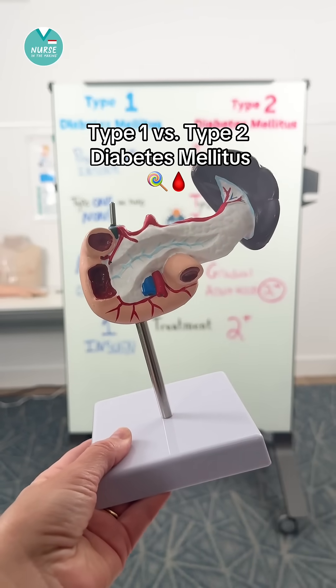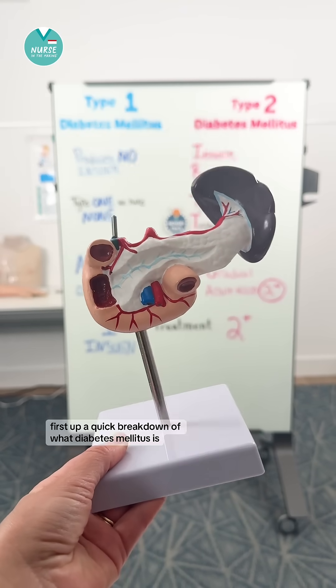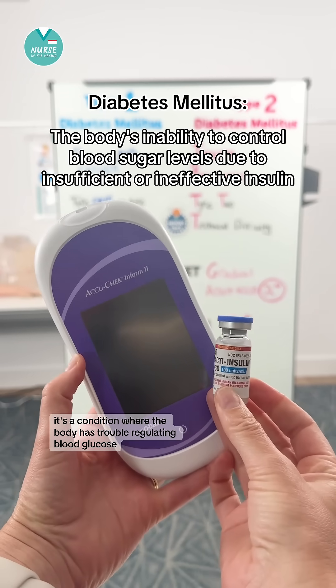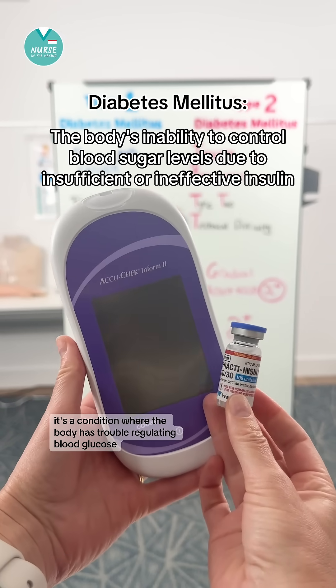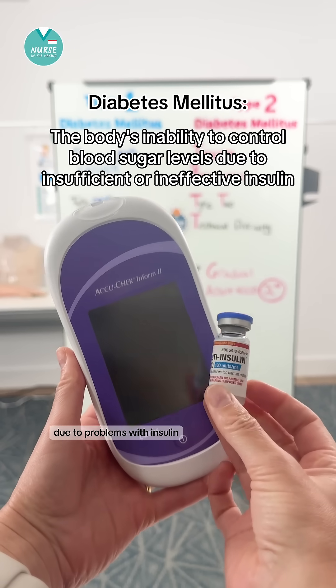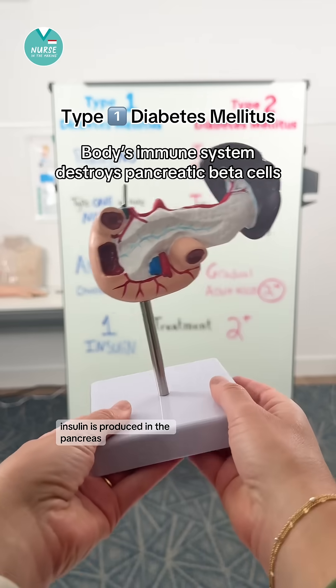Let's talk about type 1 versus type 2 diabetes mellitus. First, a quick breakdown of what diabetes mellitus is. It's a condition where the body has trouble regulating blood glucose due to problems with insulin. Insulin is produced in the pancreas.